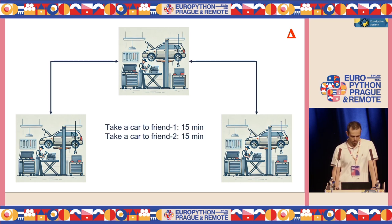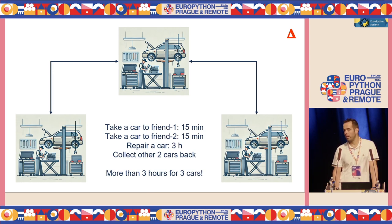Well, let's have a look. You have all the cars, so in order to let your other friends start working on those cars, first you need to take one car and take it to one of your friends and come back. And then you take another car to the other friend and come back. Let's say those take about 15 minutes each, so you already lost half an hour just doing this operation. Then you start working on the third car yourself — that's about three hours when this is all done. Obviously, you need to collect all those back. So overall, it will definitely take more than three hours.